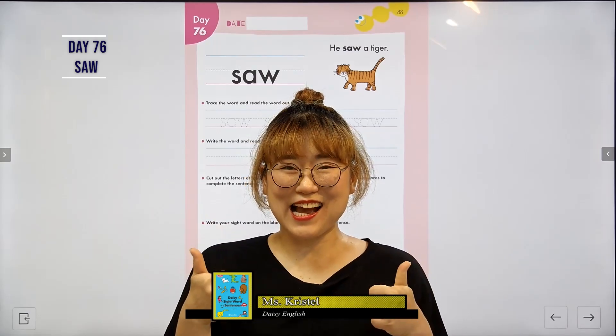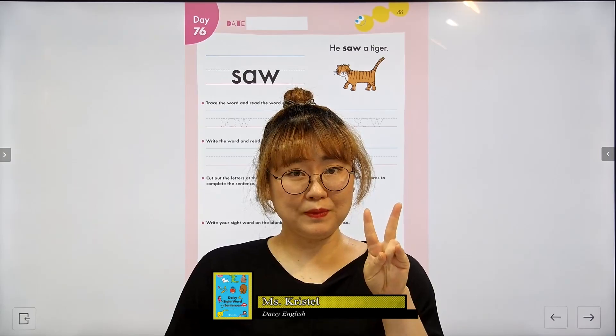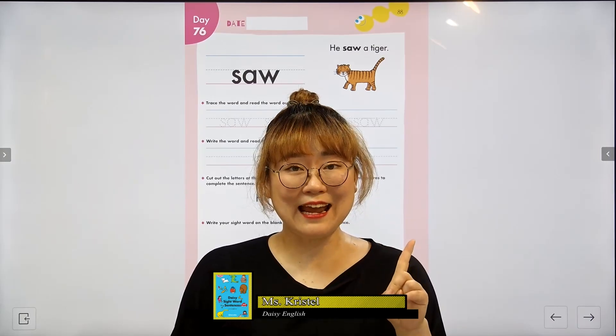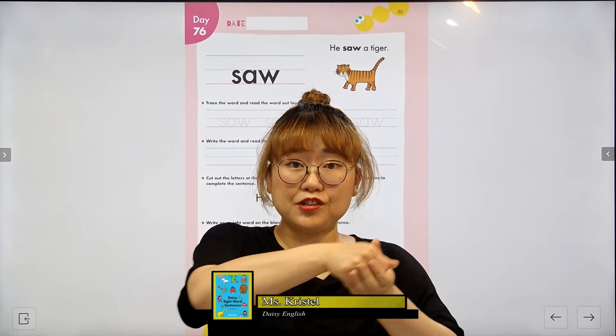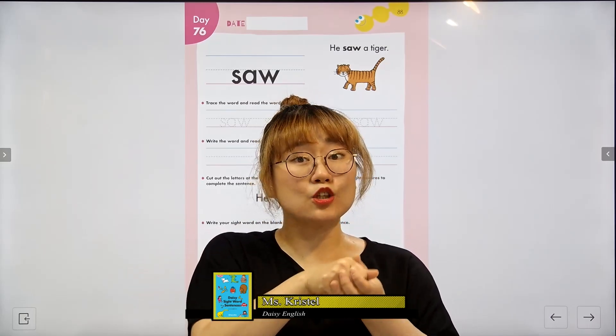Saw. Great job everyone. What is saw? Alright, now there are two meanings to this. First is a noun — a saw. You use the saw to cut wood, right? That is a tool.